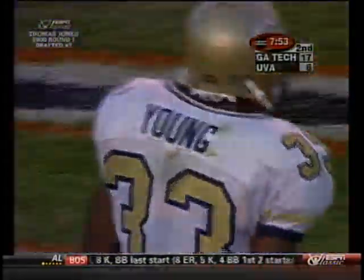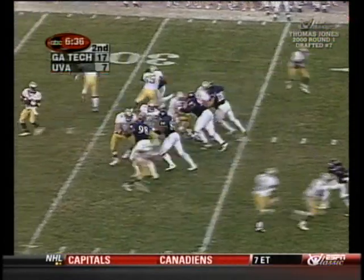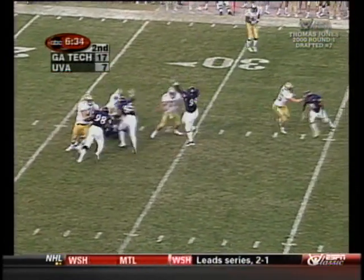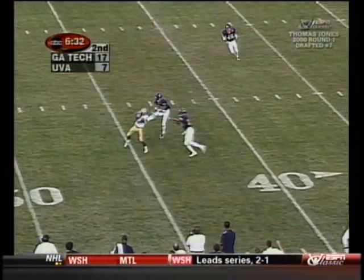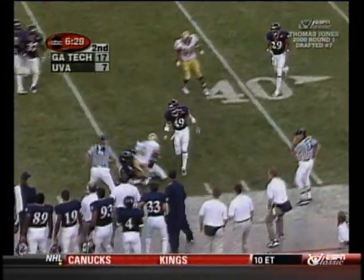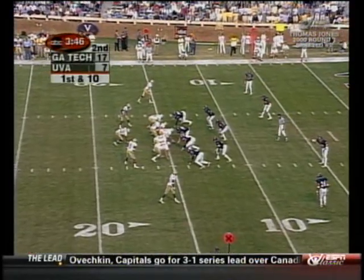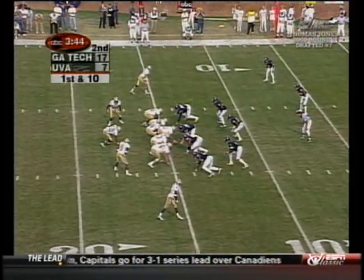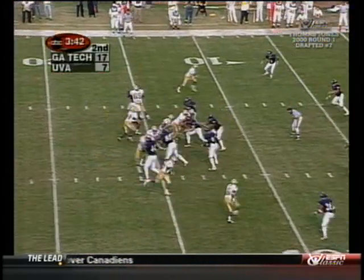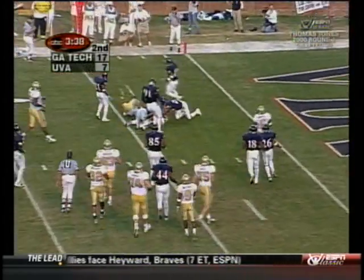Billy Baber with the touchdown catch in the end zone. Out of the shotgun with pressure — throws off balance and it's complete. To the depth now in that program, first down. Here's Hamilton inside the ten, to the three yard line.